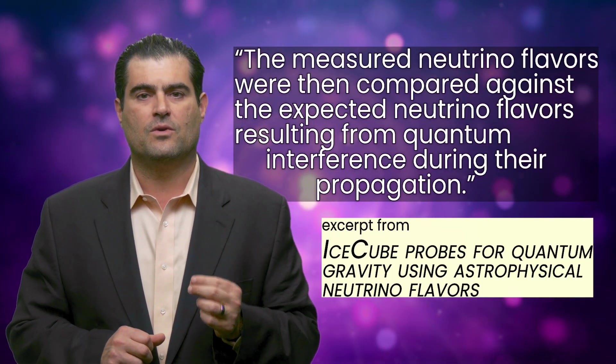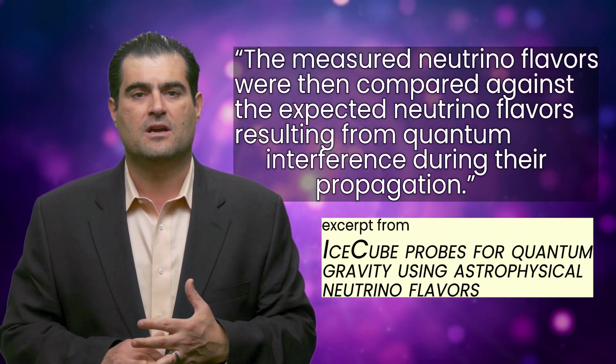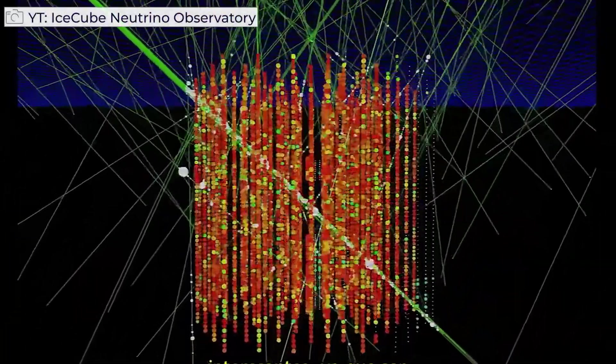The measured neutrino flavors were then compared with those expected from the oscillation and interference patterns during their voyage from the active galactic nuclei — the blazars — to the IceCube detector.